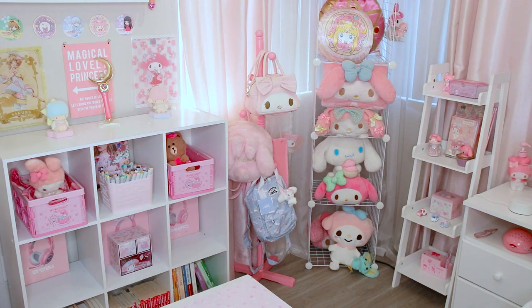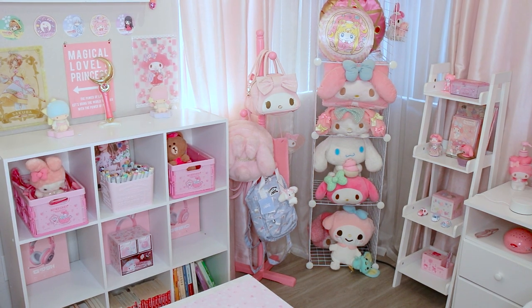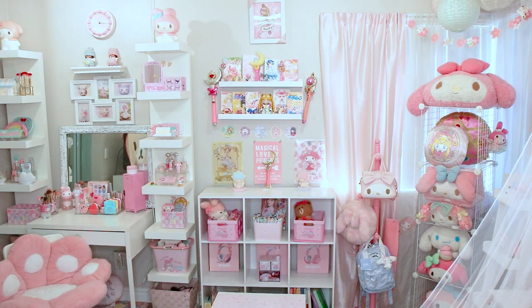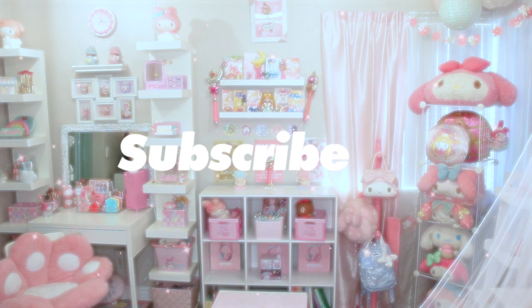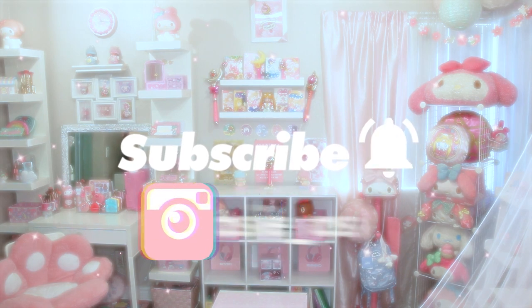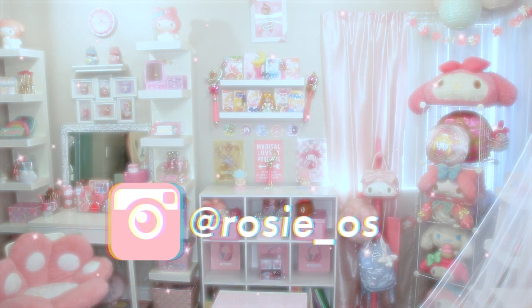As you can tell, I love My Melody, and she's pretty much everywhere in this room, but you'll see other characters sprinkled here and there. So if you're a Sanrio lover, consider subscribing to my channel, and definitely follow me on Instagram as it is dedicated to my love for Sanrio.